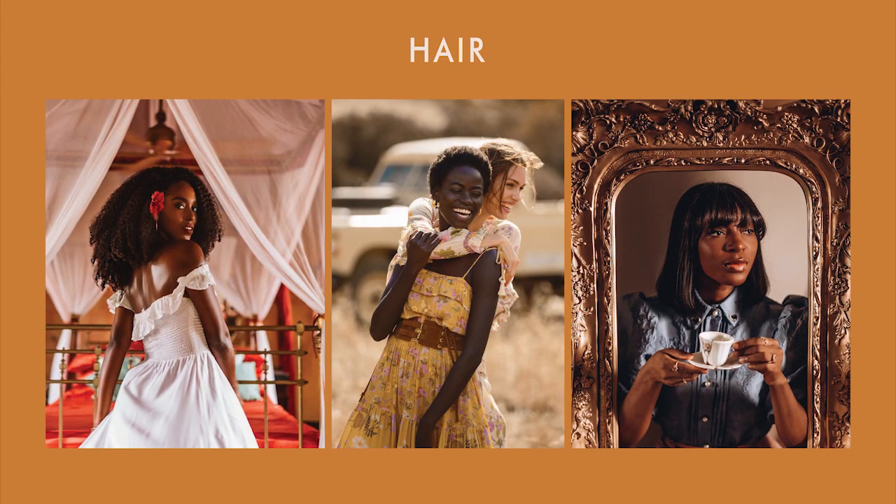You can do almost anything you want with your hair. You can have an effortless hairstyle or a slick hairstyle. Anything goes — it's not that important in this look.